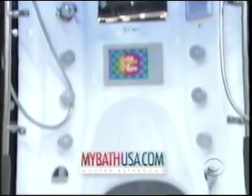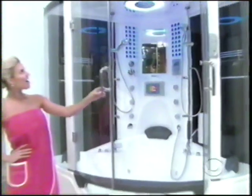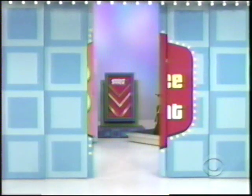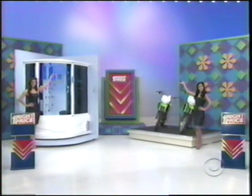MyBathUSA.com presents the Rainforest 78. This revolutionary shower features a built-in hot tub, TV, hands-free phone, stereo system, and much more. So here's what you're going to play — a game called Pushover. Let's make this the best day in Ingrid's life. Let's have her win a steam shower and a pair of motorcycles.